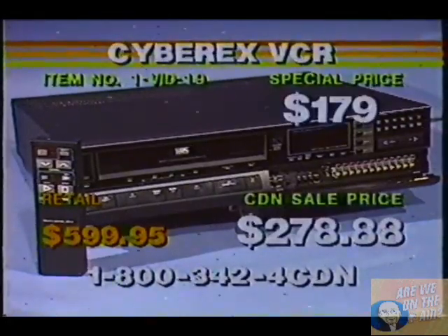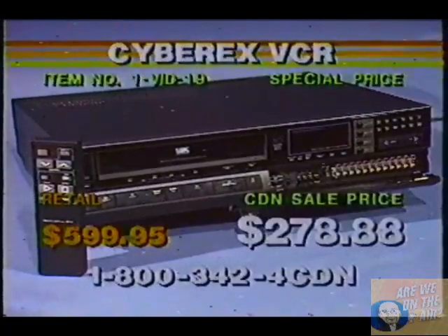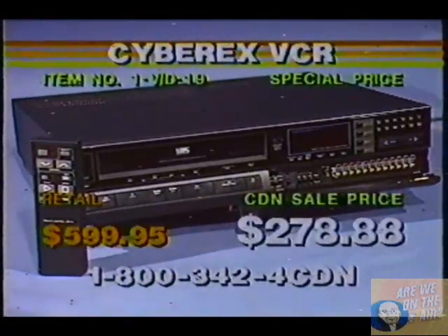Shoppers, VID-19 for $179. It has a front-loading system, cable-ready, 10-key, 13-function wireless remote, 14-day 6-event. But we have to move on, shoppers.